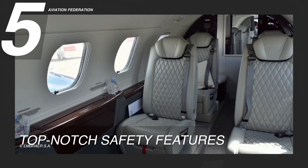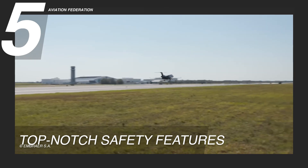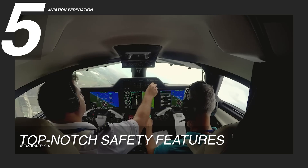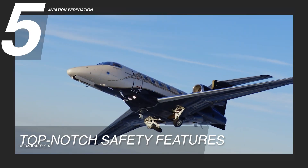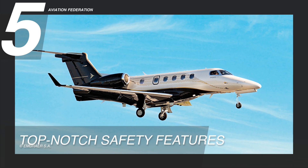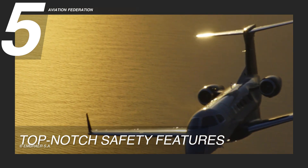Reason 5: Top-Notch Safety Features. Safety takes the highest priority in the Phenom 300E's design and operation. The Predictive Wind Shear System is a highlight among these safety features, equipped to detect and alert the pilot to potential wind shear conditions, which can be especially hazardous during takeoff and landing. The aircraft is also equipped with an emergency descent mode, serving as an essential layer of safety in unlikely emergency scenarios, guiding the aircraft to a lower and safer altitude swiftly.